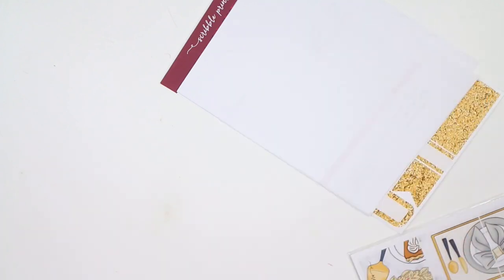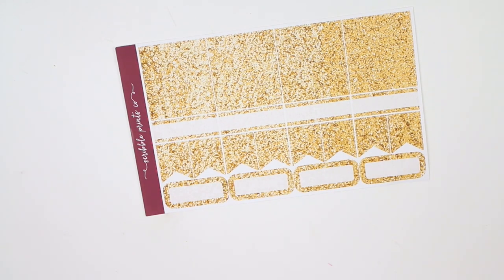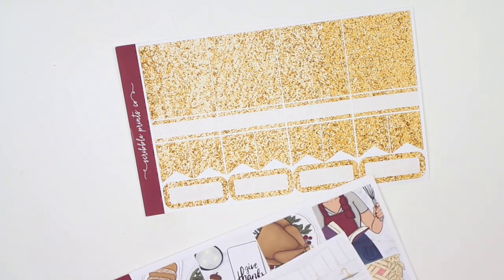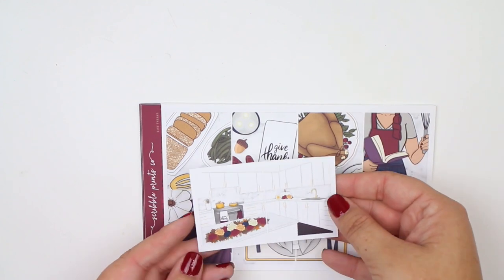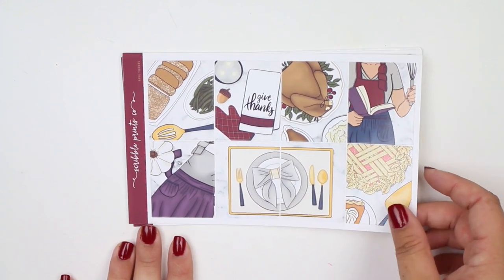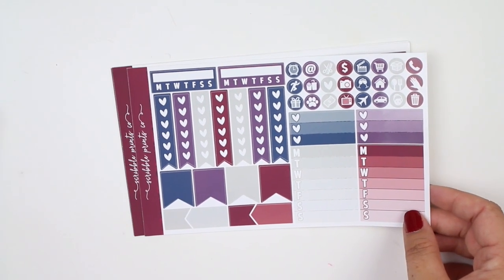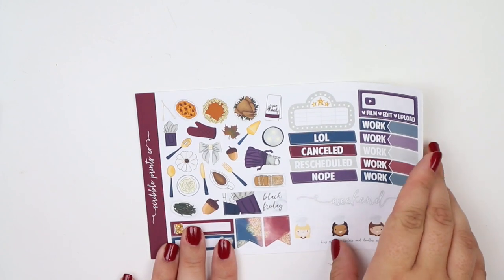Last but certainly not least, we have my Thanksgiving kit from Scribble Prints Co. You have the bow sticker, journaling card, and invoice. I did get an extra glitter sampler for the give thanks kit since they're gold glitter headers that work for any spread. You have the munchkin freebie, a double box of a kitchen, and gorgeous full boxes. I have to decide between this one and the Glam Planner Thanksgiving kit for my main Erin Condren planner. You have a functional sheet, half boxes sheet, deco sheet, and washi sheet. That is everything for this haul.